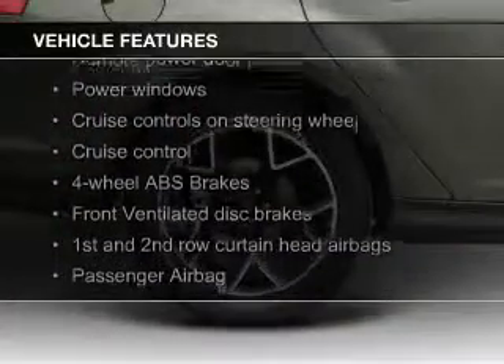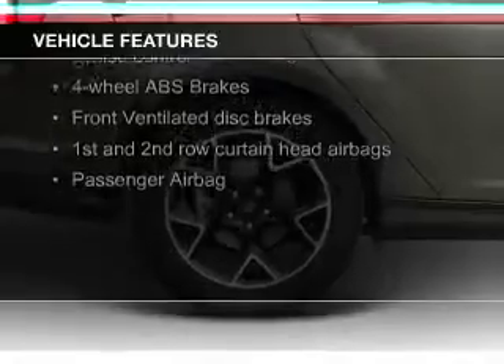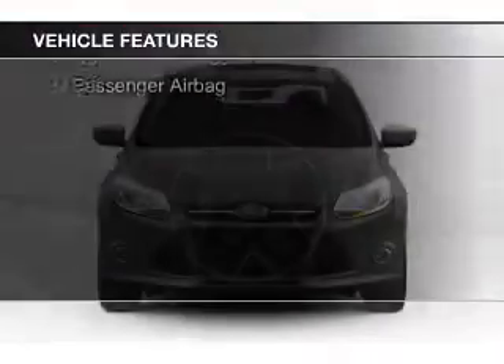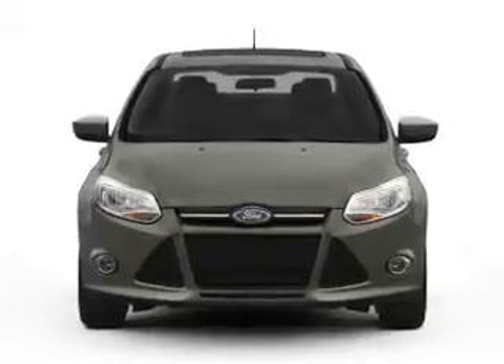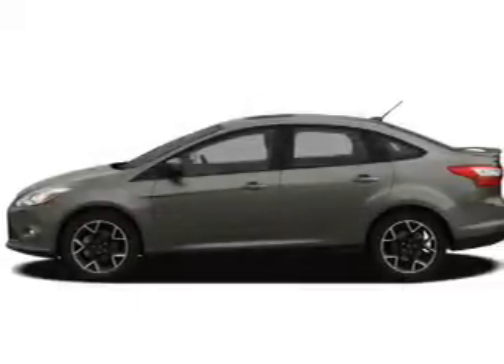The features include leather seats, Ford Sync, digital audio input, aluminum rims, dual temperature control, automatic climate control, a tilt and telescopic steering wheel, an alarm system, cruise control, and keyless entry.